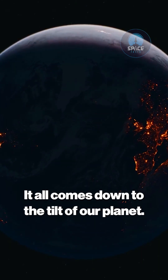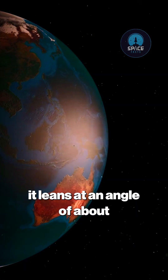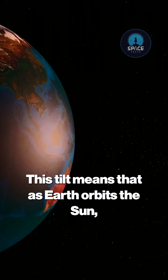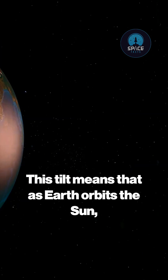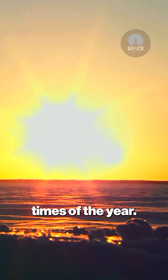It all comes down to the tilt of our planet. Earth is not perfectly upright — instead, it leans at an angle of about 23.5 degrees. This tilt means that as Earth orbits the Sun, different parts of the planet receive varying amounts of sunlight at different times of the year.